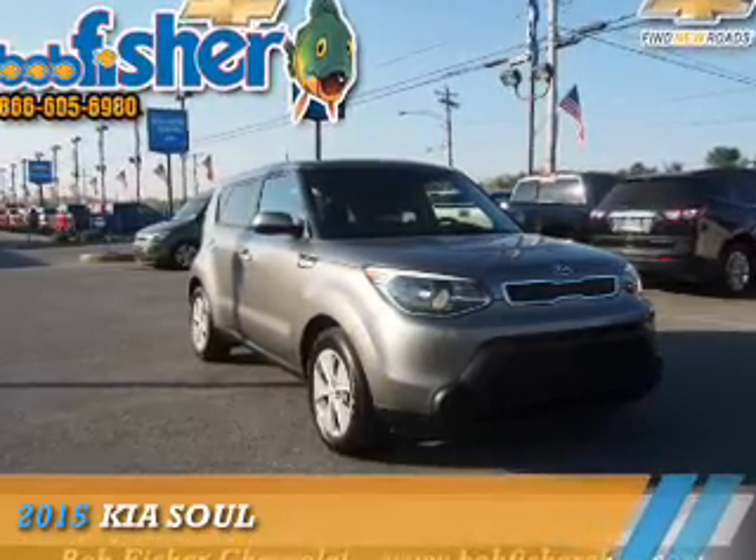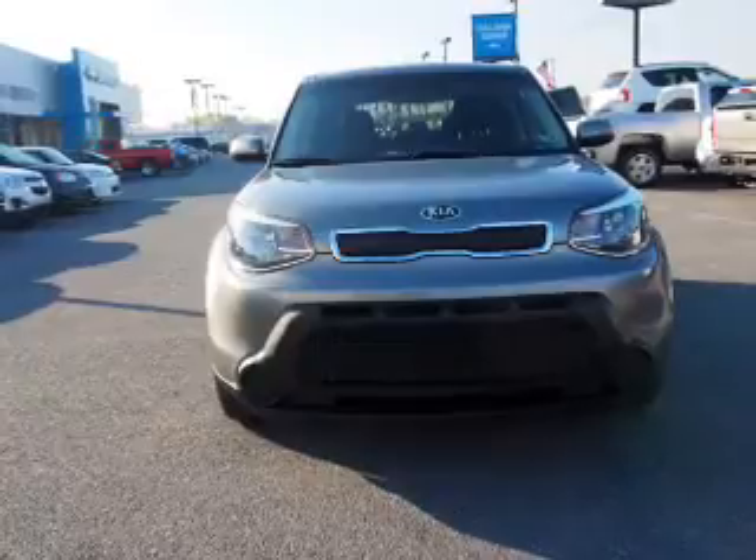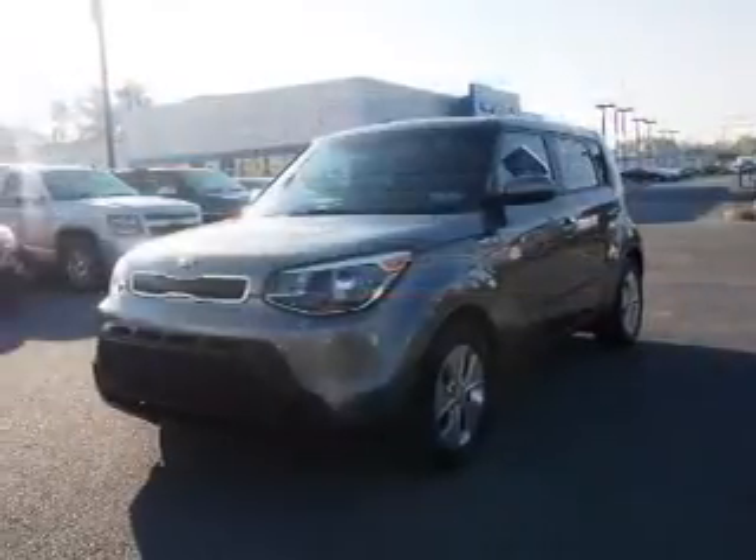Presenting the 2015 Kia Soul. It's powered by Front Wheel Drive, a 1.6-liter 4-cylinder engine, and a 6-speed automatic transmission.